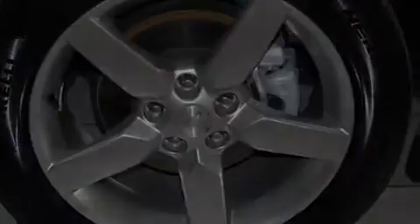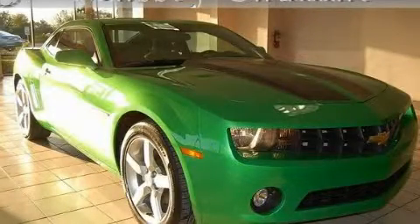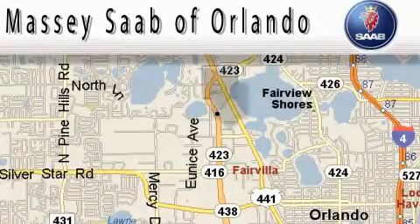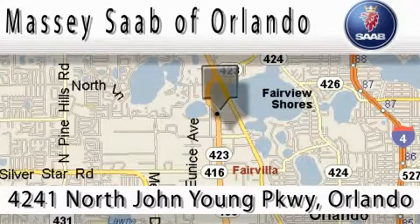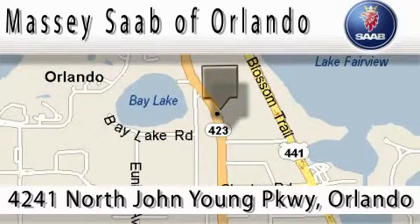Contact us today and schedule your opportunity to see this vehicle in person. Massey Saw of Orlando is located at 4241 North John Young Parkway in Orlando. Our main objective is to make your experience at our dealership a satisfying one, whether it's for sales, service, or parts.